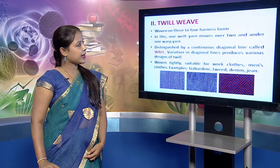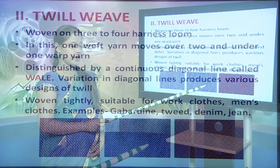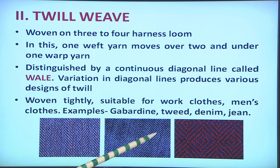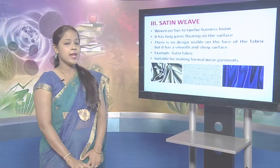The second is the twill weave, woven on a three to four harness loom. One weft yarn moves over two and under one warp yarn. It is distinguished by continuous diagonal lines called wales, and variation in diagonal lines produces various designs of twills. A twill weave fabric is tightly woven, suitable for work clothes and men's clothing. Examples are gabardine, denim, jean and tweed.